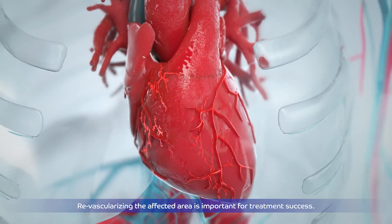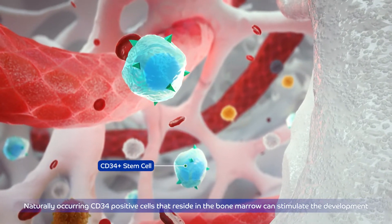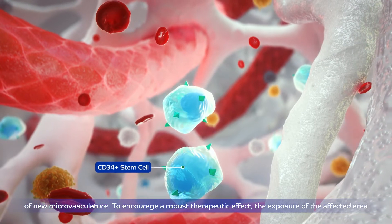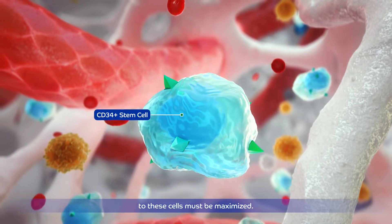Naturally occurring CD34-positive cells that reside in the bone marrow can stimulate the development of new microvasculature. To encourage a robust therapeutic effect, the exposure of the affected area to these cells must be maximized.